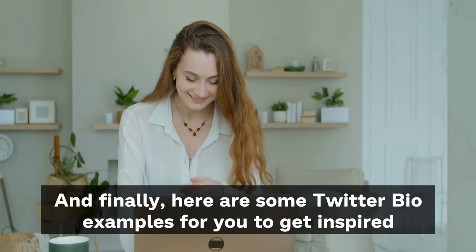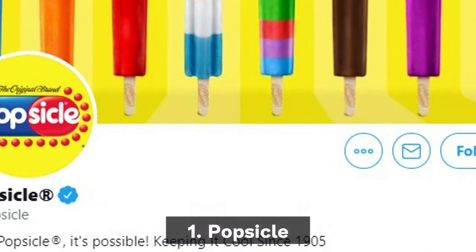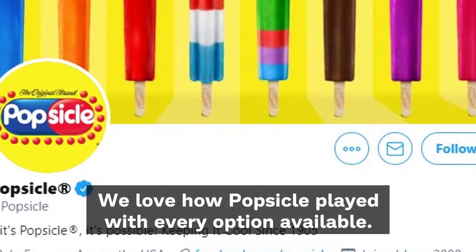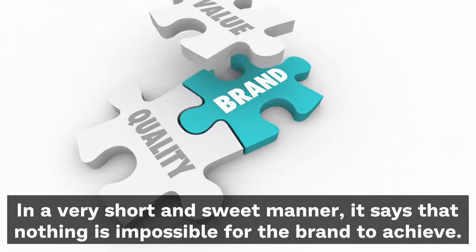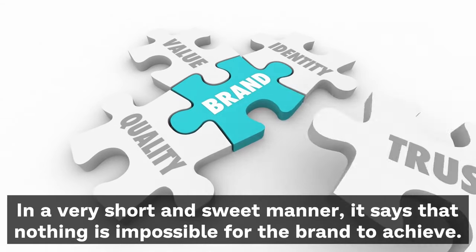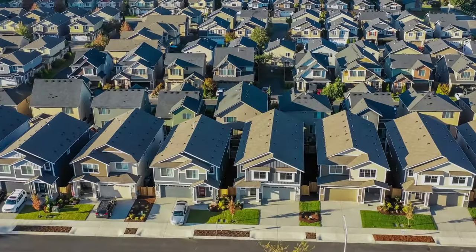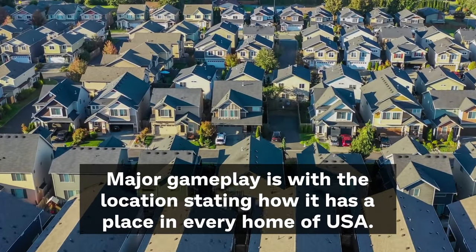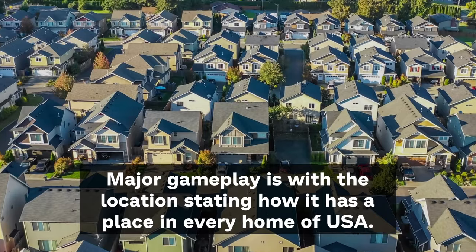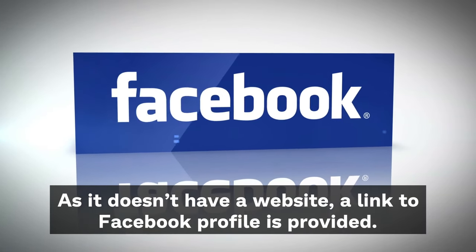Here are some Twitter bio examples for you to get inspired. First, Popsicle — we love how Popsicle has played with every option available. In a very short and sweet manner, it says that nothing is impossible for a brand to achieve. It mentions the year when it was launched and how it has been winning the hearts of people for years. A major play is with the location, stating how it has a place in everyone's home across the USA. As it does not have a website, a link to its Facebook profile is provided.